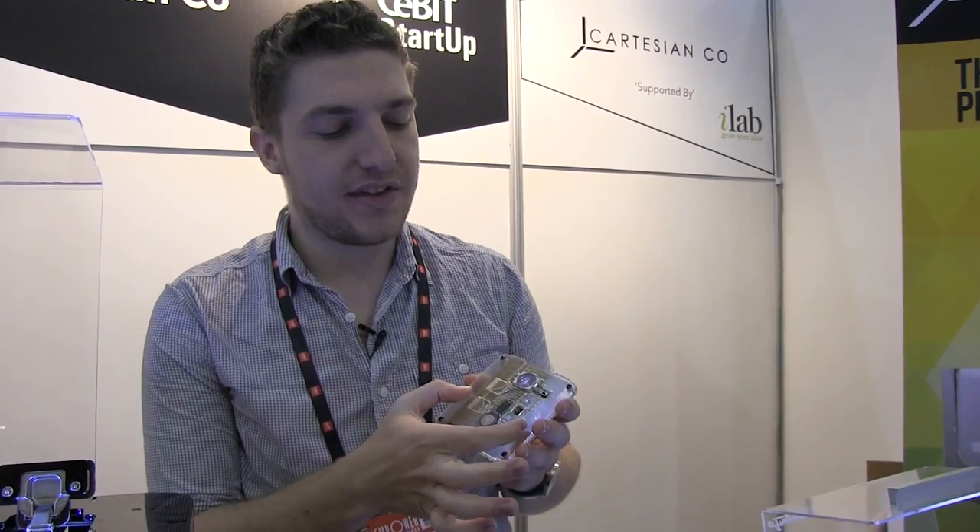We haven't finalized the price of the cartridges yet, but we're looking at around $50 for a pair - you have to buy them in pairs because you need both. A standard $50 inkjet cartridge from the office supply store has about four milliliters of ink, which is ridiculous. Ours hold 42 milliliters and come filled with 42 milliliters - so you're not shortchanged. You can print dozens and dozens of boards on a single pair of cartridges. The cost of silver ink is about 20 cents for this board.